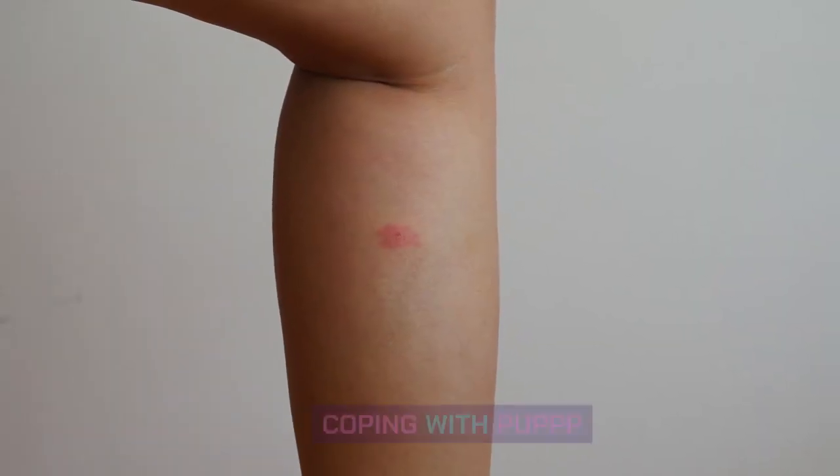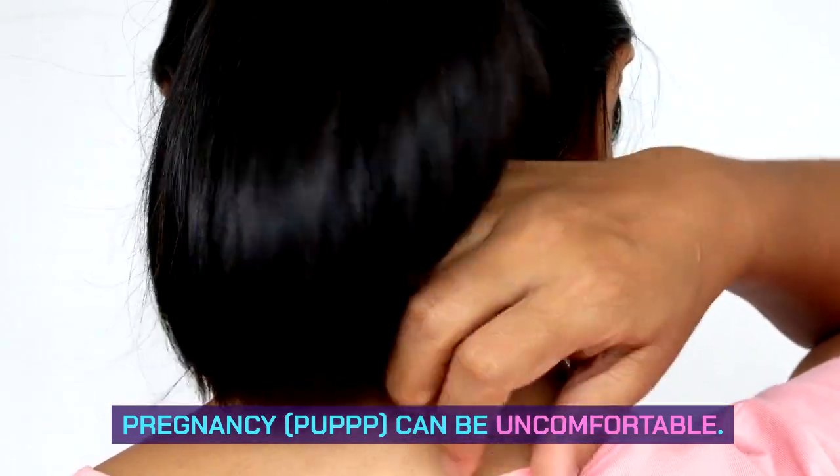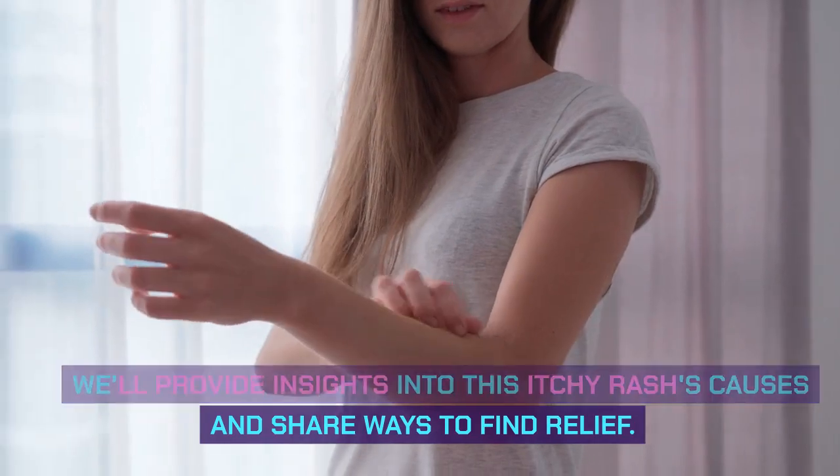Coping with PUPPP. Pruritic urticarial papules and plaques of pregnancy (PUPPP) can be uncomfortable. We'll provide insights into this itchy rash's causes and share ways to find relief.